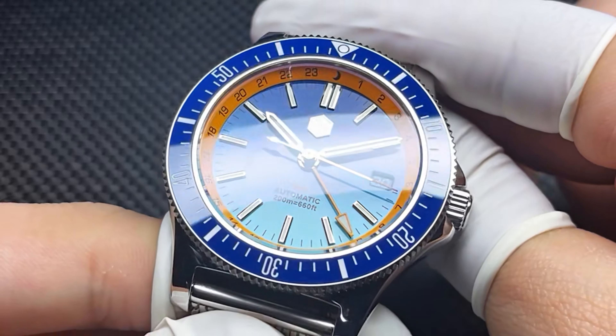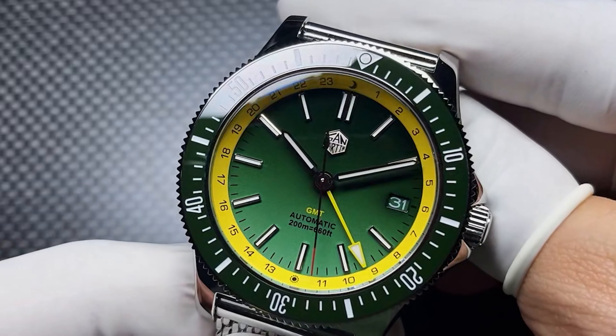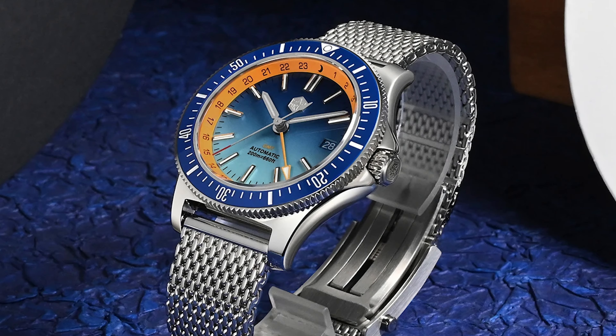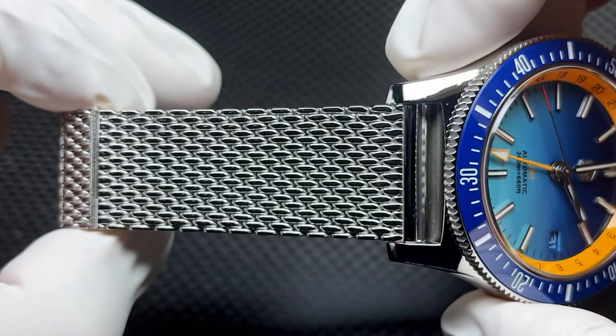Opening our price range, we have a piece from San Martin — a brand I am constantly mentioning due to their popularity throughout the community and the watch market. This is one of their latest releases: a GMT piece with a beautiful gradient dial and some fantastic colour options. San Martin's finishing is always fantastic, and a nice touch here is a 24-hour chapter ring for that GMT function, sitting inside the dive bezel for maximum functionality. With a sapphire crystal and NH34 movement, you can pick this up for between £225 and £265 depending on rubber band or bracelet, especially during the upcoming sale week.